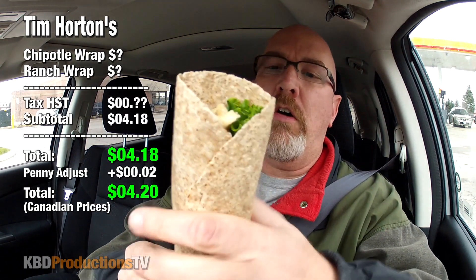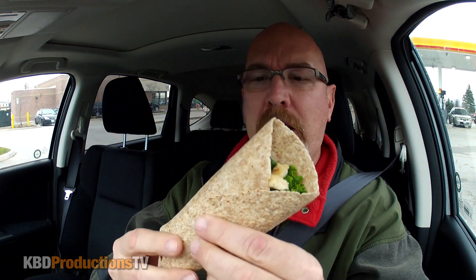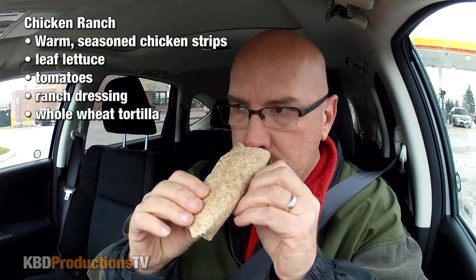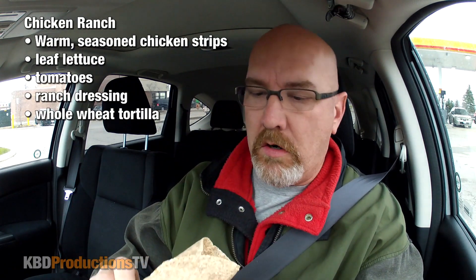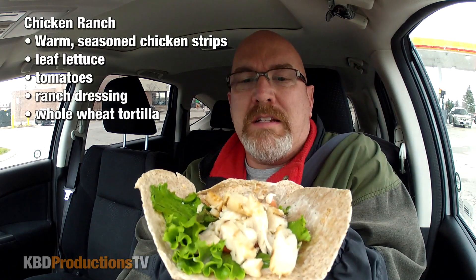Anyway, it came to $4.18 and then they upped it to $4.20 for the penny thing. I didn't specify what kind of pita or whatever, but it looks like she just went ahead and gave me whole grain or wheat. It actually smells quite good. The chicken looks alright. We've got lettuce, chicken, and there's a few tomatoes in there. I hope you guys can see that. Scratch it, sniff it and the rest is mine.